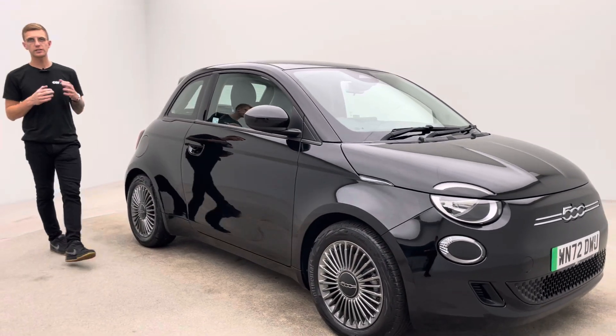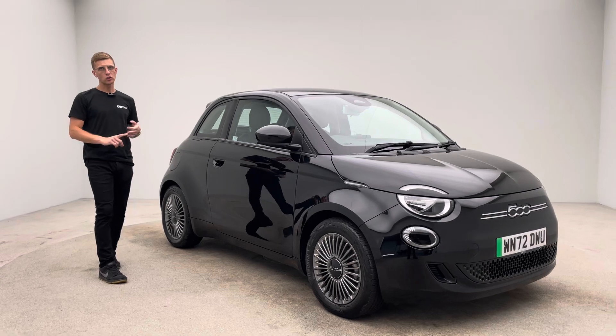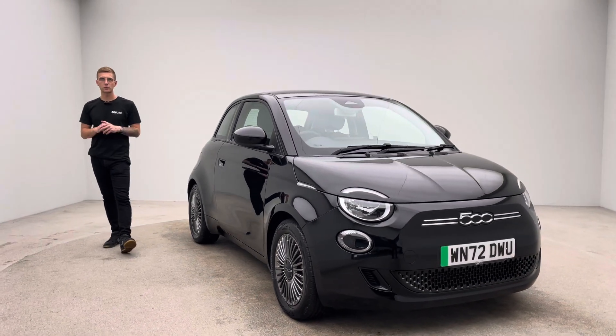Should you have any other questions or queries, the sales team are here seven days a week. Text, email, call, live chat — whatever's easy for you, we are here to help.